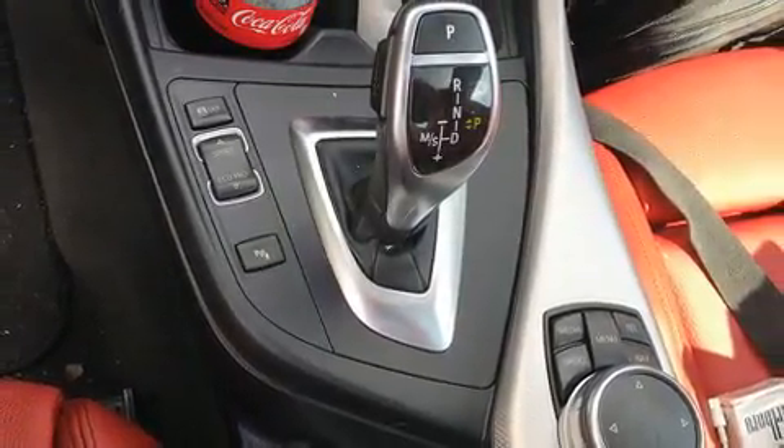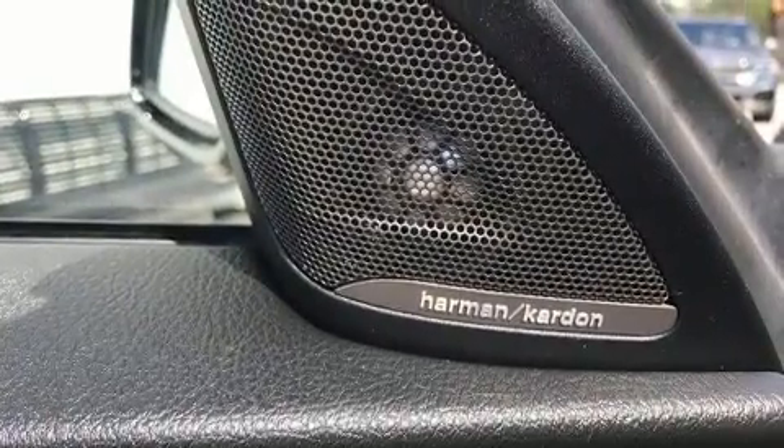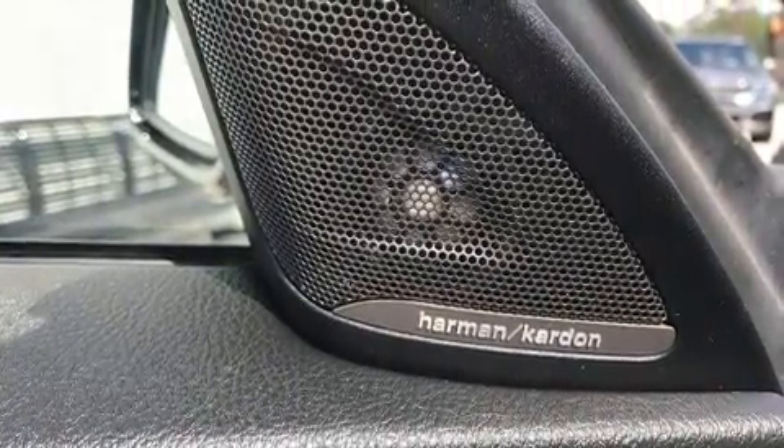Top features include remote keyless entry, automatic dimming door mirrors, heated seats, and much more.